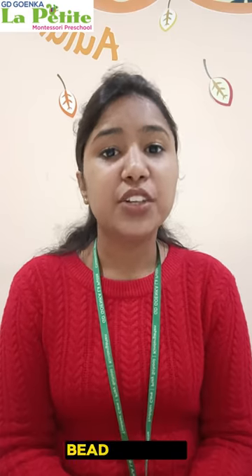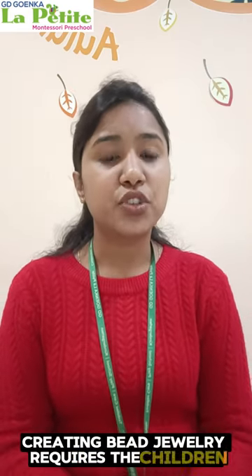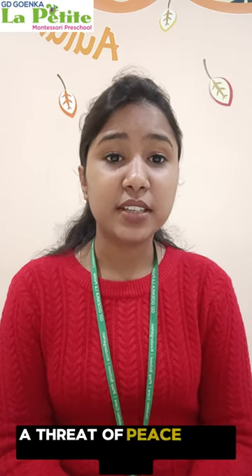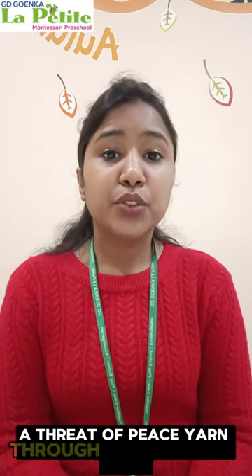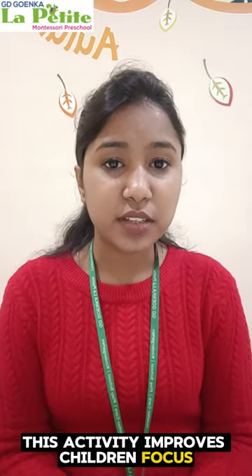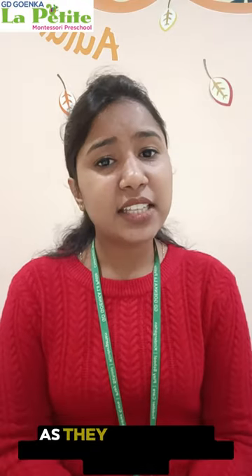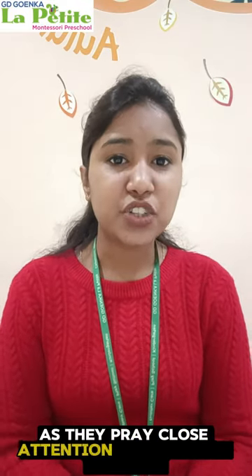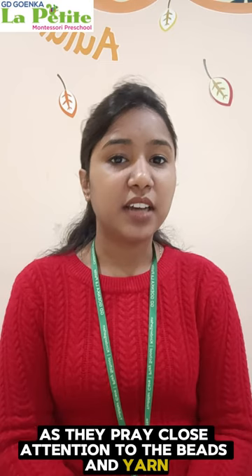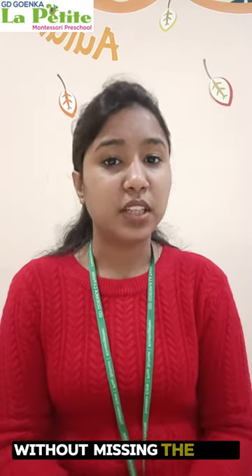Bead jewelry: creating bead jewelry requires children to thread a piece of yarn through the hole in the beads. This activity improves children's focus, concentration and fine motor skills, as they pay close attention to the beads and yarn and carefully thread the beads onto the yarn without missing the hole.